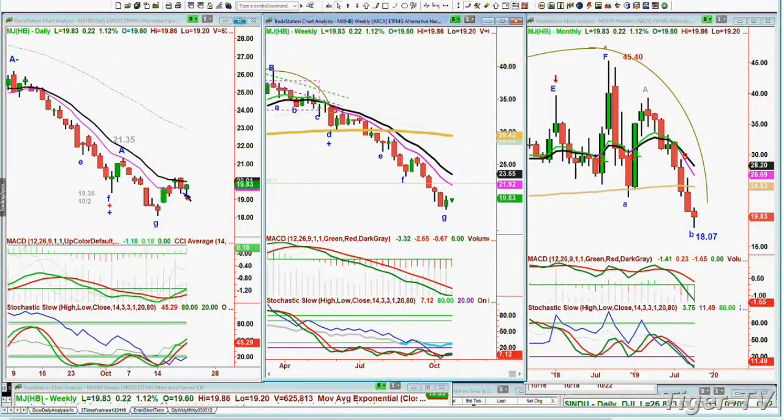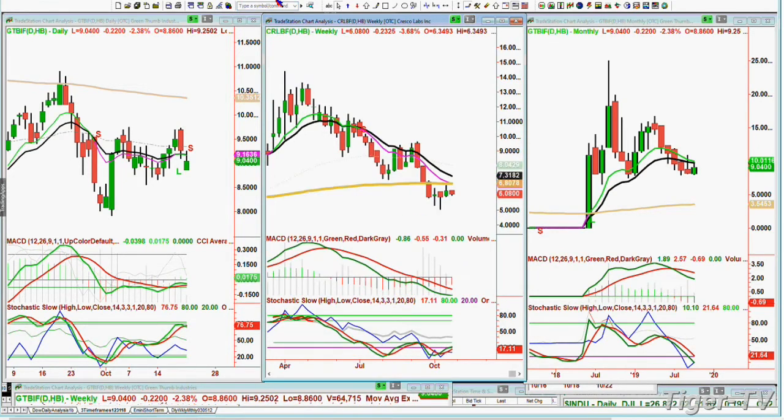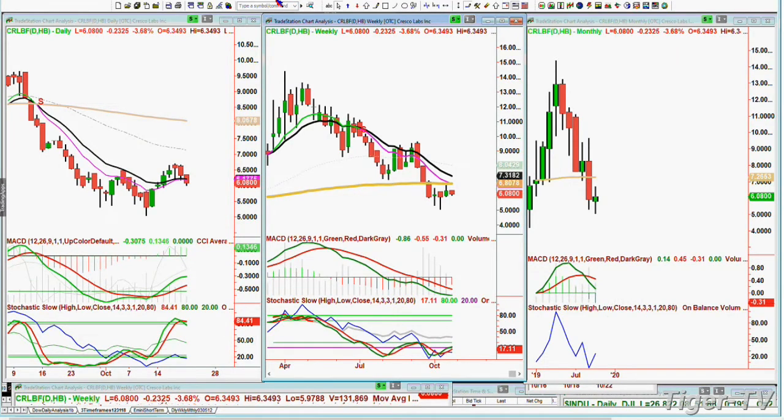A question came in about cannabis stocks ready to go green. MJ, the Alternate Harvest ETF, is starting to form some kind of a base — for the very first time, we're getting a signal that it's forming a base. The whole area of 18 should be some kind of support and could chop around here for a little bit before it gets moving. Another question was about GTBIF, Green Thumb Industries — I just think it's trying to build a base at $9. And CRLBF, Cresco Labs Inc. — in my newsletter today I had a stock that we missed by a penny, now it's up two and a half percent. I said it's a better $5 stock than the CRLBF.